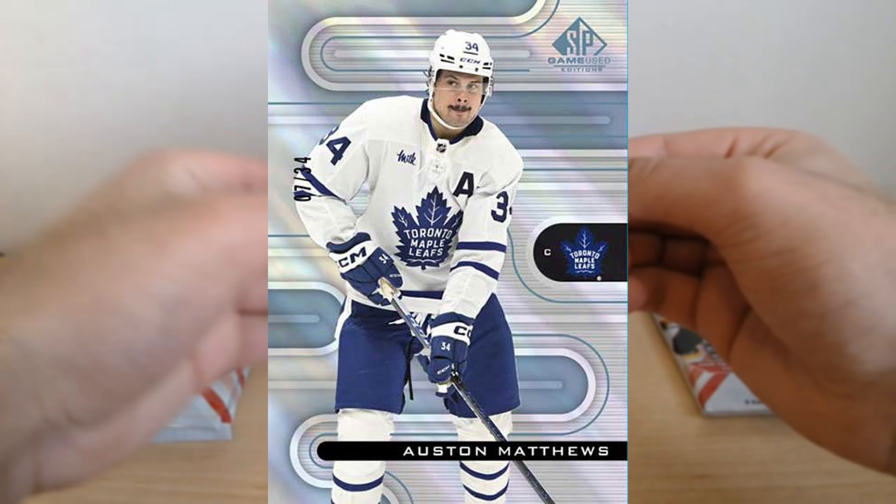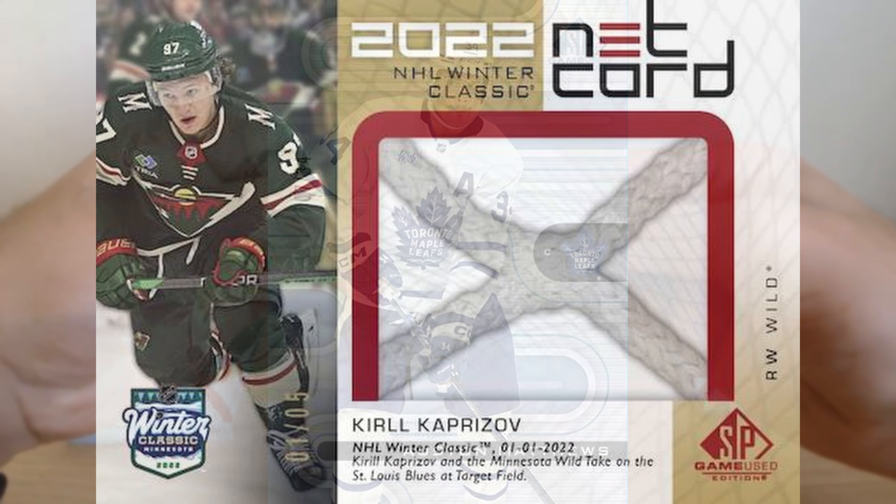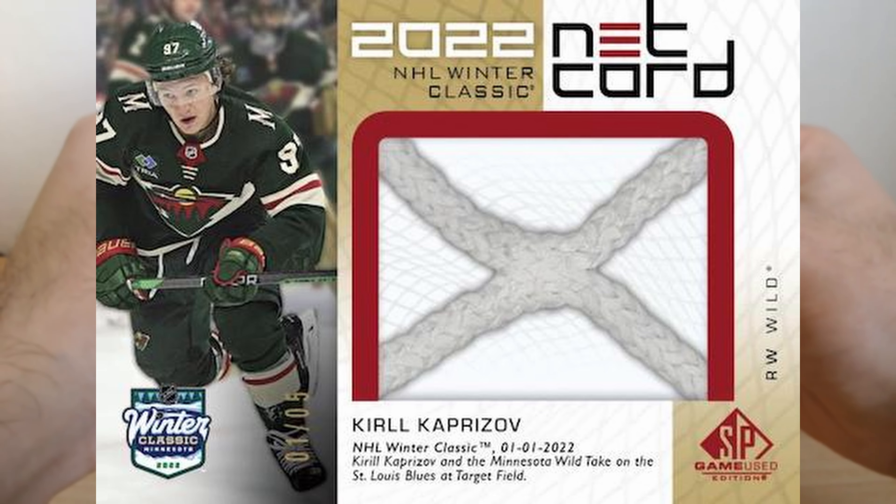It adds a unique touch to your collection, but here's what sets it apart: the memorabilia. Jerseys worn during All-Star games, pucks used in key matches, even fragments from the Stanley Cup Finals — all immortalized into these cards.